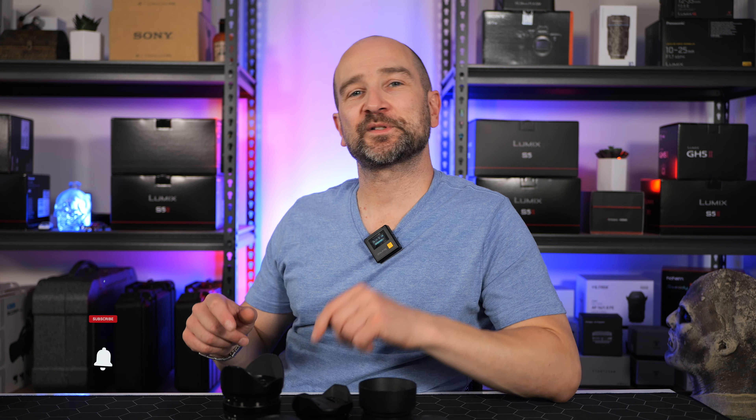If you've enjoyed the video, please leave a thumbs up. Leave all your comments and questions down below. And if you want to see another video similar to this with third-party lenses, let us know in the comment section. Catch you soon, see ya.